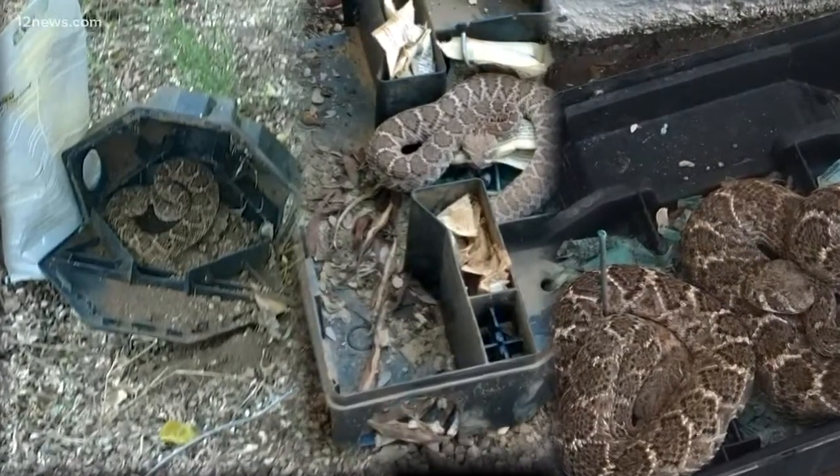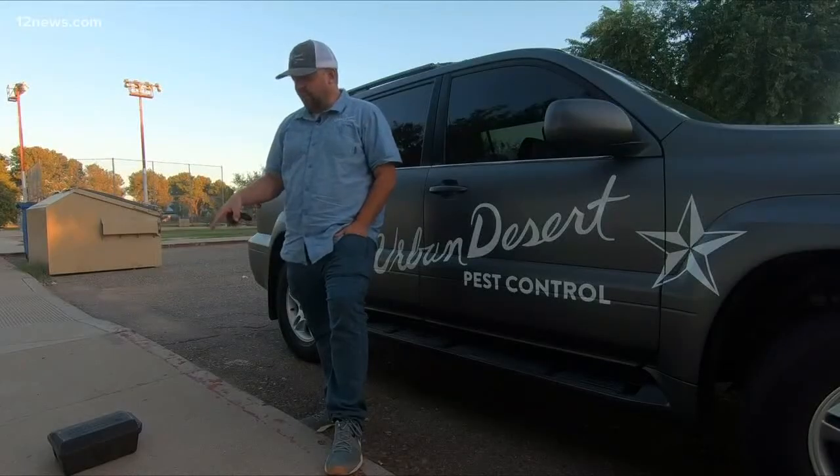These are all recent pictures from Olson's crew. This is the first time in the 20 years that I've done this to have two snakes in one box. And because it's so easy to change the bait yourself, most people don't call pest control to do it.